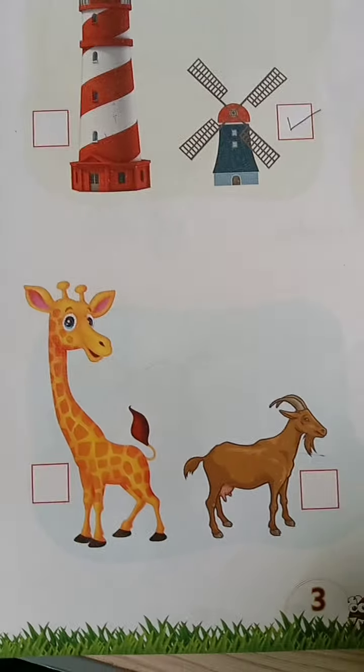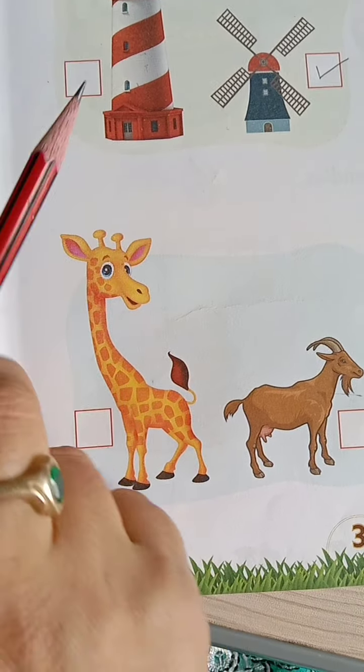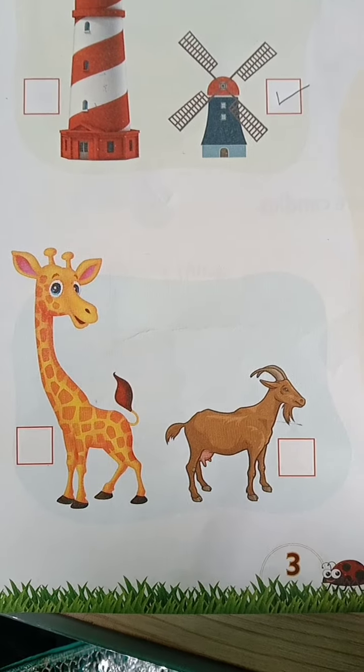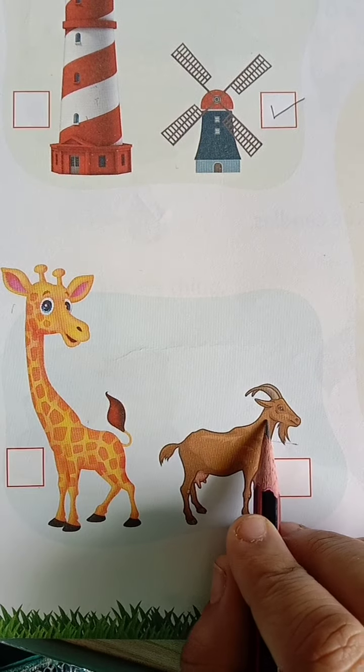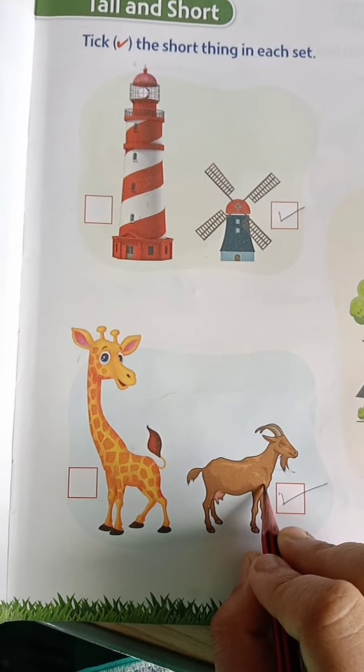In these animals — giraffe. Giraffe is the tallest animal. And this goat is a short animal. In these two animals, the goat is very short. So tick the goat.